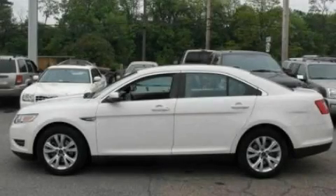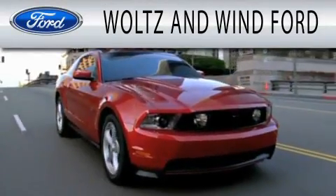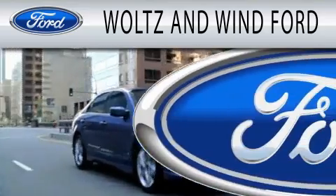Call now to find out how you can own this breathtaking vehicle. Woltz & Wynn Ford is dedicated to doing everything possible to ensure that the experience you have selecting your next vehicle is as pleasant as possible.